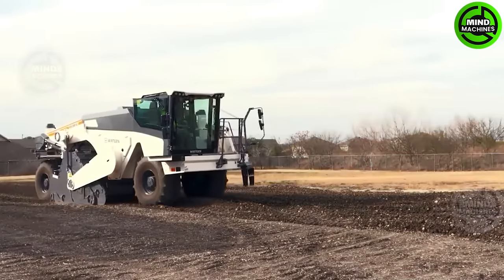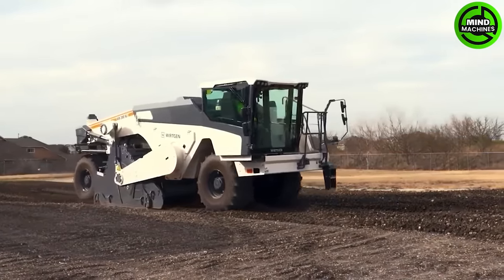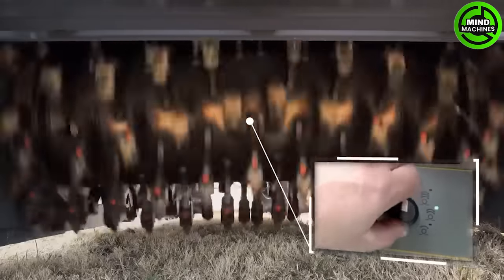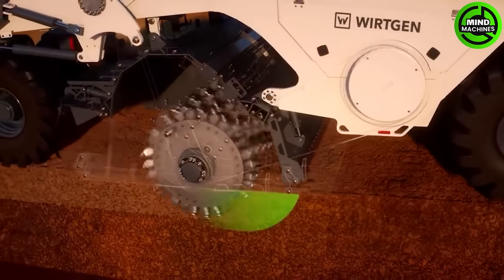The Wirtgen WR series are machines used for recycling and stabilizing materials in road construction and improvement projects. They offer an efficient solution for reusing existing materials on construction sites.